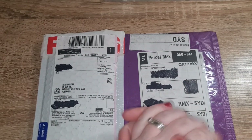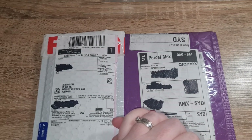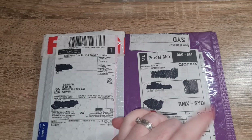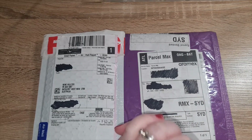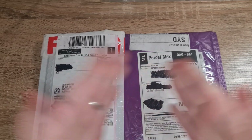Hello everybody, my name is Renee and this is my cash shopping journey. If you're new here, thank you so much for clicking on my video — I hope you like, subscribe and stick around. And if you're a returning subscriber, thank you so much for your ongoing support.